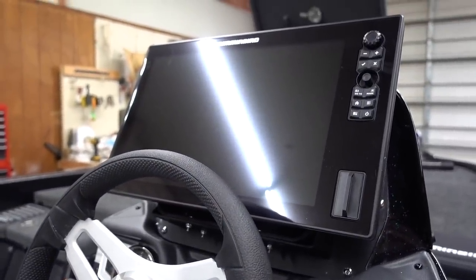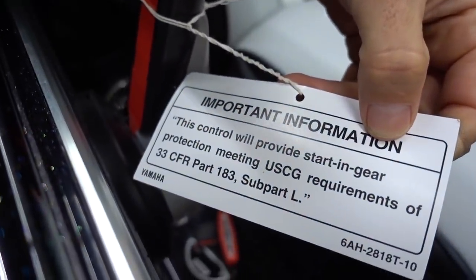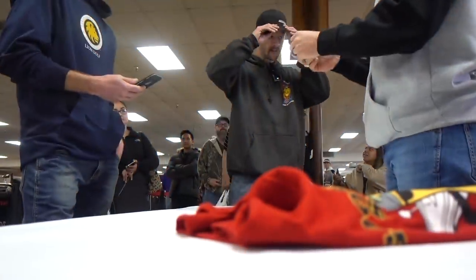I'm gonna have to figure out how to work this thing. Important information — this control will provide start and gear protection, it meets the requirements. I just call that a shifter. Anything else I need to know about? Like ejection seats or any big bass that come with it in a hidden compartment? I guess the fishing — they leave that up to you.